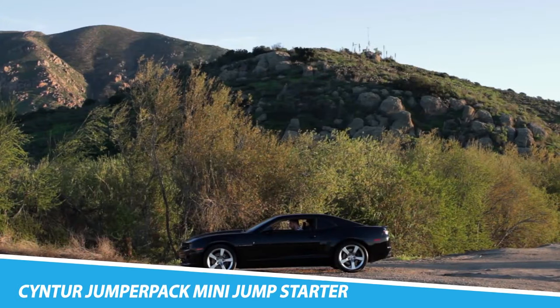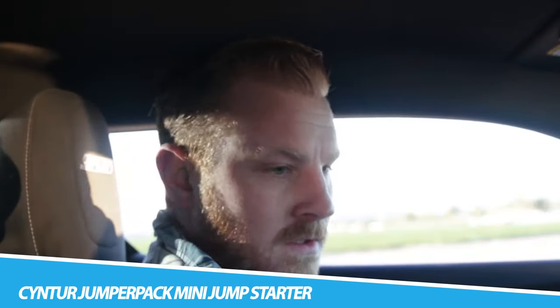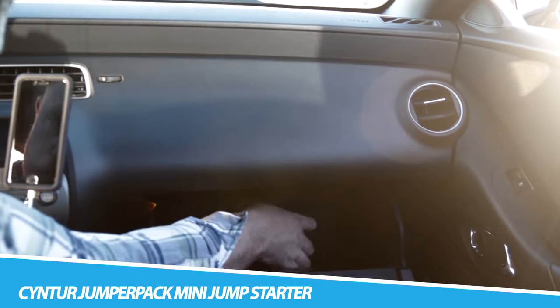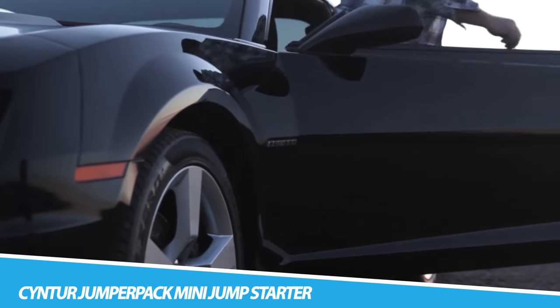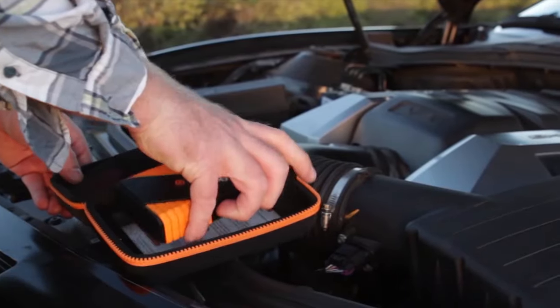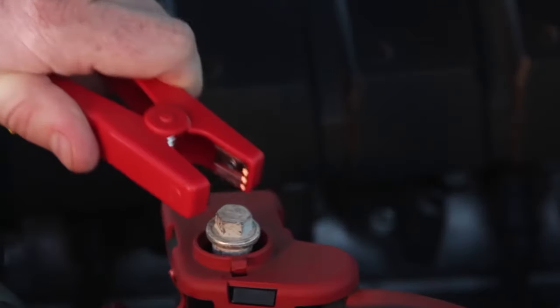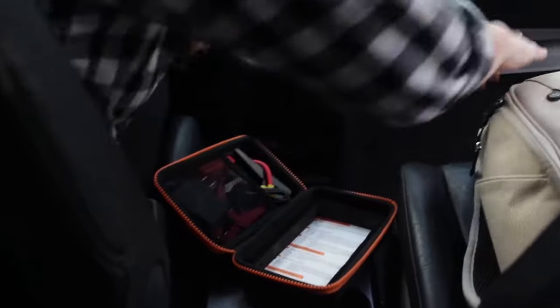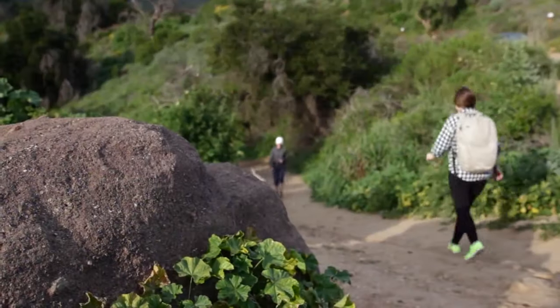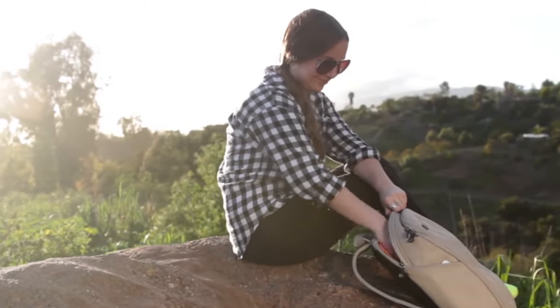Sinter Jumper Pack Mini Jump Starter — never get stuck with a dead car again. Super handy, this ultra-compact jump starter comes pre-charged with a 12,000 mAh lithium-ion battery. The Jumper Pack Mini delivers 250 cranking amps of starting power to get you running again. Working with engines with 4, 6, and 8 cylinders, the Jumper Pack Mini features safe jump battery clamps, with one black and one red, to prevent over-current and reverse charge.